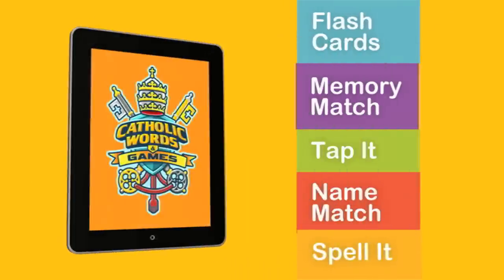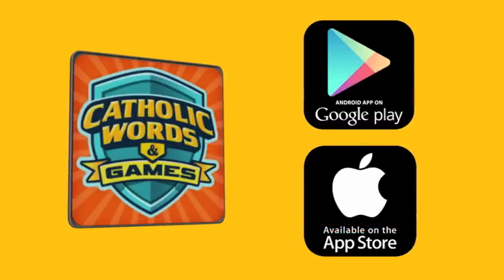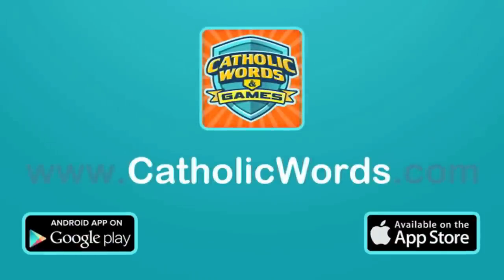Catholic Words and Games is five apps in one. Everything is included. It's available for all iOS and Android phones and tablets. Visit CatholicWords.com for a demo video, screenshots, reviews, and more.